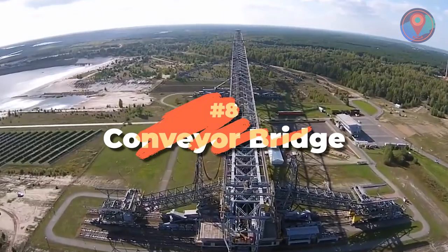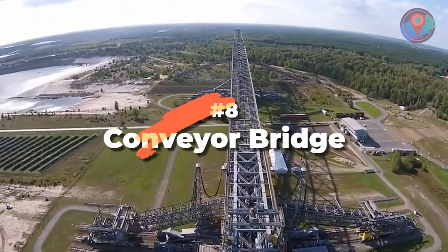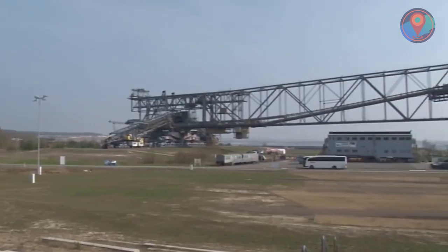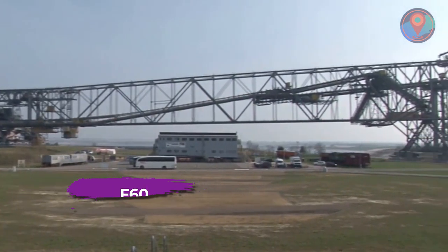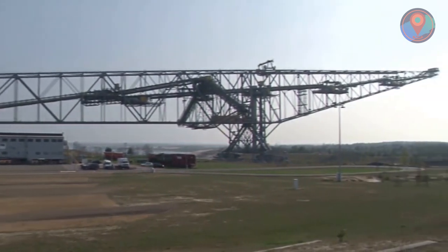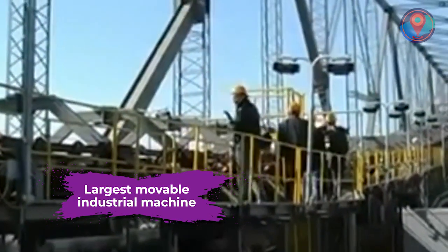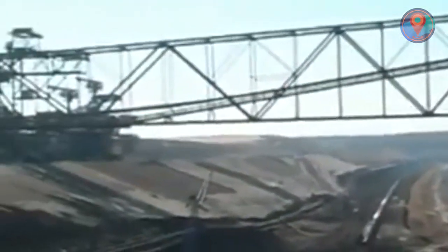Number 8: Conveyor Bridge. Picture France's Eiffel Tower lying down and you'll get the F-60 — a German-made overburden conveyor bridge that is the largest known movable industrial machine globally and the longest man-made vehicle ever made.